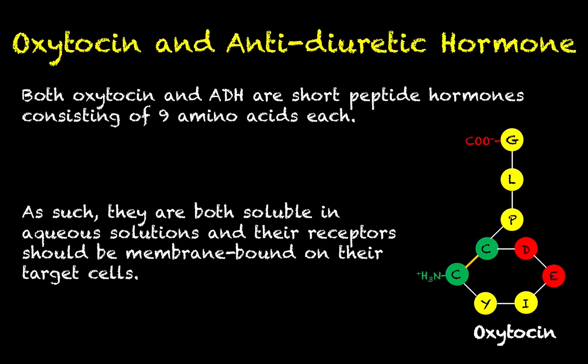A quick question: if oxytocin and antidiuretic hormone are both peptide hormones containing the same number of amino acids, why don't they do exactly the same thing? Why do they produce completely different effects on their target cells? Hopefully you'll remember your protein biochemistry from Unit 1 — the reason they don't do the same thing, even though they contain the same number of amino acids, is because they contain a different sequence of amino acids. If that doesn't quite sit right with you, go back and review the lessons on peptides, peptide bond formation, and protein folding.